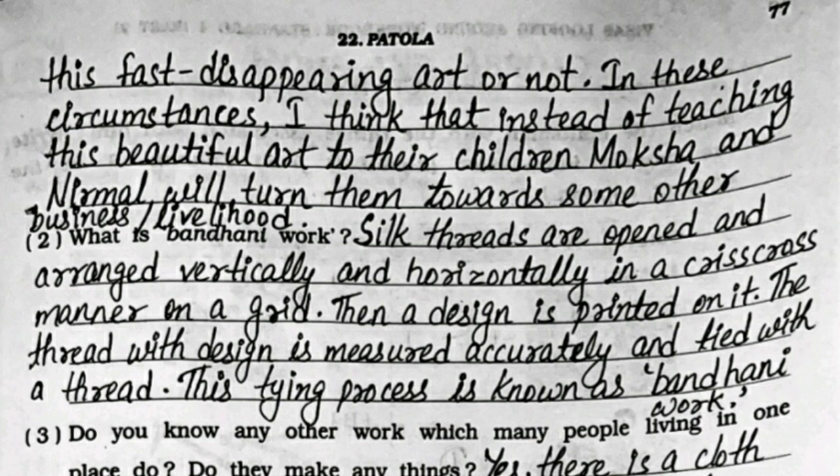Second: what is Bandhani work? Silk threads are opened and arranged vertically and horizontally in a crisscross manner on a grid, then a design is printed on it. The thread with the design is measured accurately and tied with a thread. This tying process is known as Bandhani work.